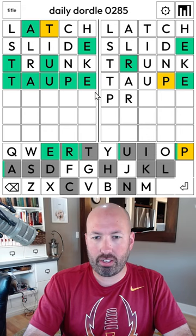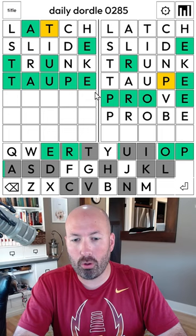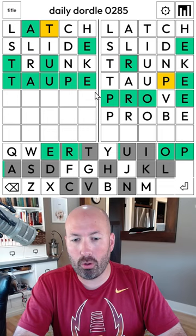P-R... if you haven't seen my video about the fact that I'm colorblind, go check that out — link in the description. I think 'prove' could be good. Prove... no. Probe, probe? Okay, there we go — taupe and probes. Let me know how you did with today's Dordle, and be sure to subscribe for more puzzles.